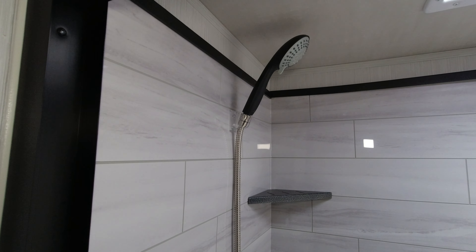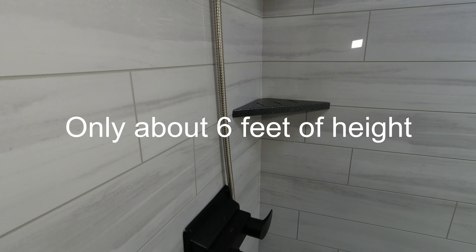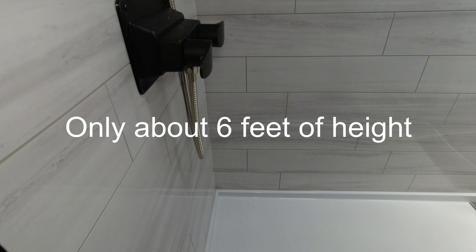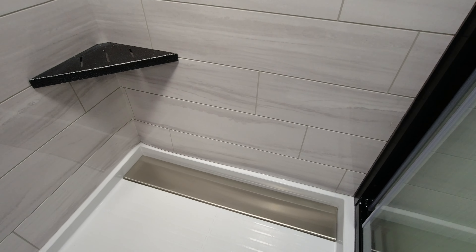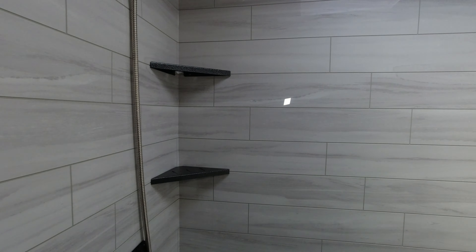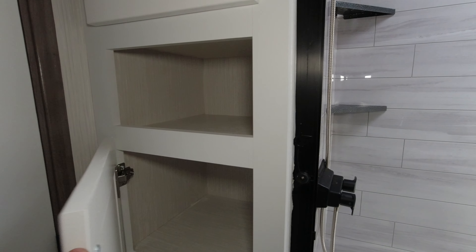Very nice modern shower. I like the drain to the rear. Nice deep cabinets here. As we go into this closet space here, it's a massive closet.